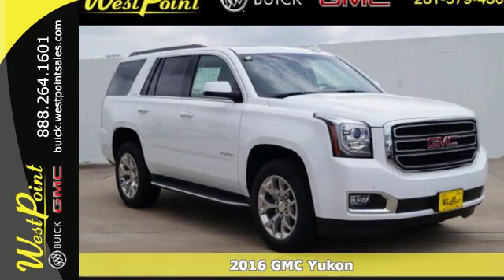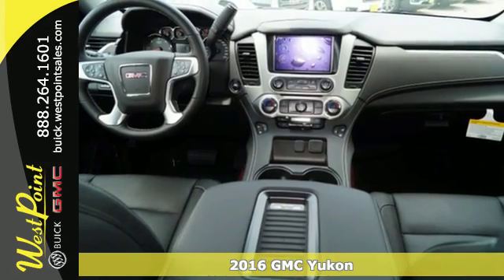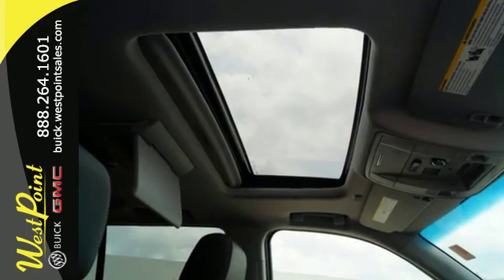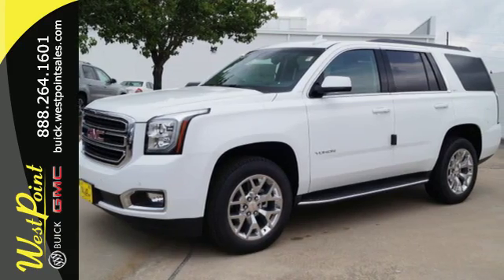Here's a 2016 GMC Yukon. Kids, cargo, groups, gear — you can carry it all with this Yukon. To complement the utility of this full-size SUV, GMC designed a remarkably quiet cabin filled with premium materials and put it all in a boldly designed exterior.